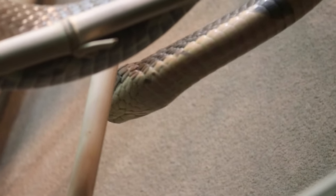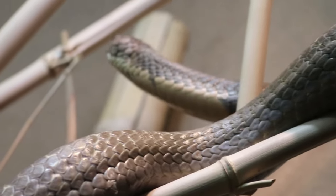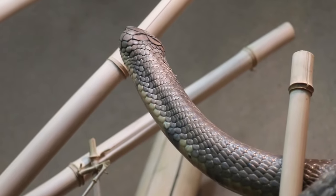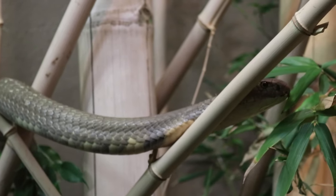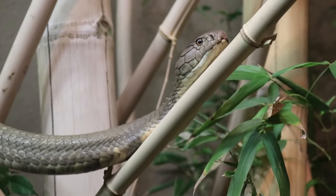They can get as long as 14 feet, and we're going to see this guy rear up and show us how long he is and just how dangerous these snakes can be. They have enough venom to kill animals such as elephants. The venom itself isn't entirely unique — it's just the amount they're able to inject in a single bite that makes them so deadly.